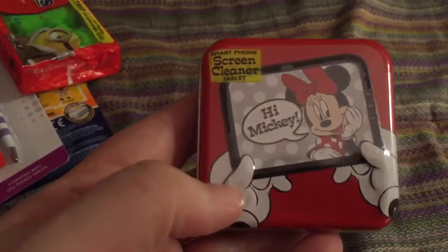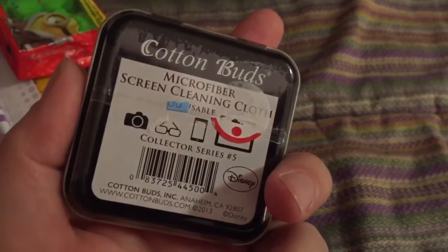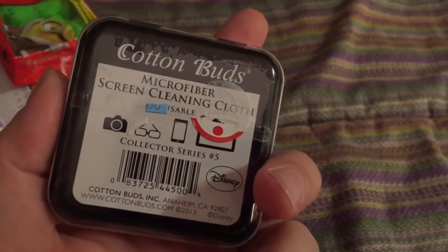And this is a screen cleaner — it's a microfiber screen cleaning cloth to clean your screens with. I found this at Walgreens on clearance for like a quarter, so I picked that up.